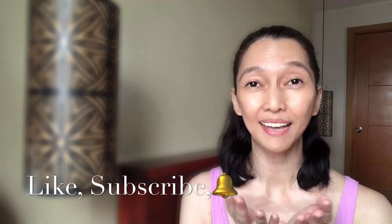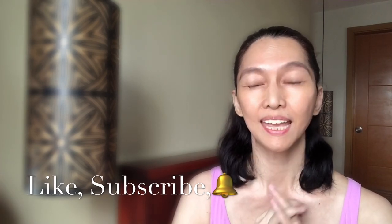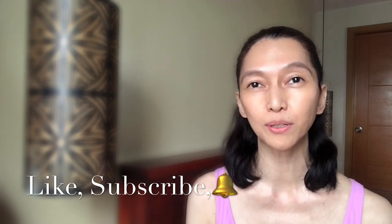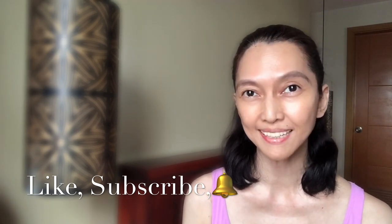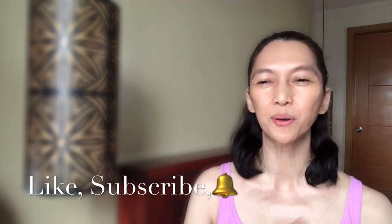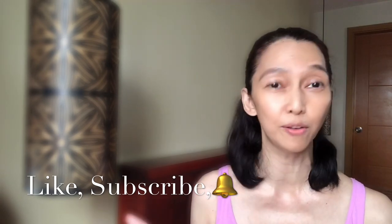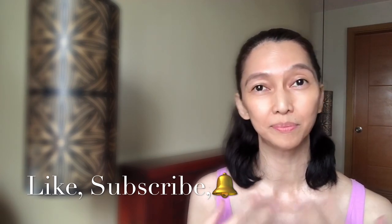Hi friends, welcome to my channel! How are you guys? I hope you're all doing great and healthy. In a while I'll be announcing the two lucky subscribers who will receive one RF wand each. I just want to thank each and everyone for your comments — I've read them all and I really appreciate them.